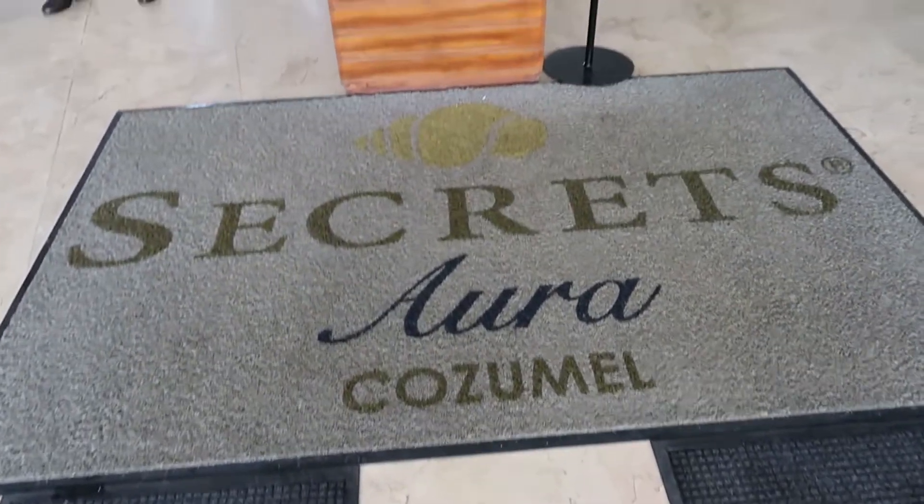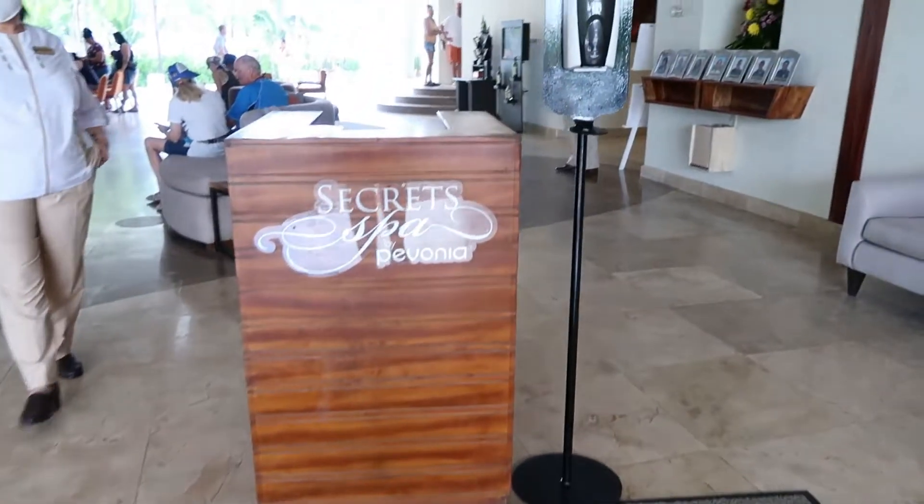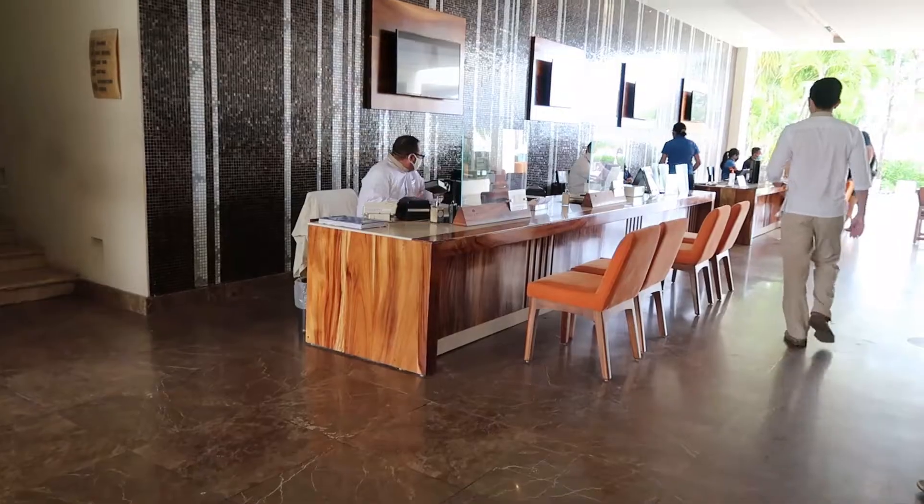Hey everybody, it's Angie from Trips with Angie at U.S. Fort and I'm finally here. Welcome to Secrets Aura Cozumel. Secrets Aura Cozumel is an adults-only all-inclusive resort about 20 minutes from the Cozumel airport.